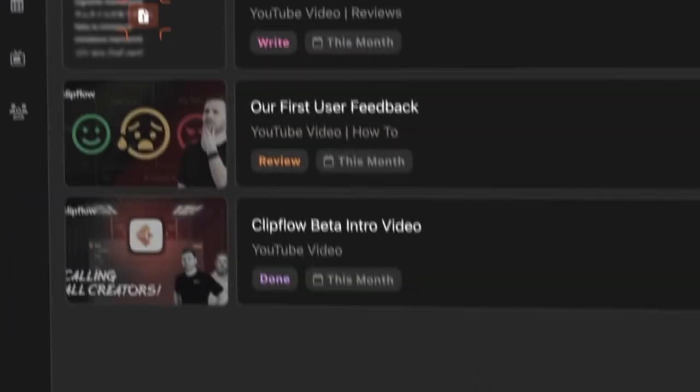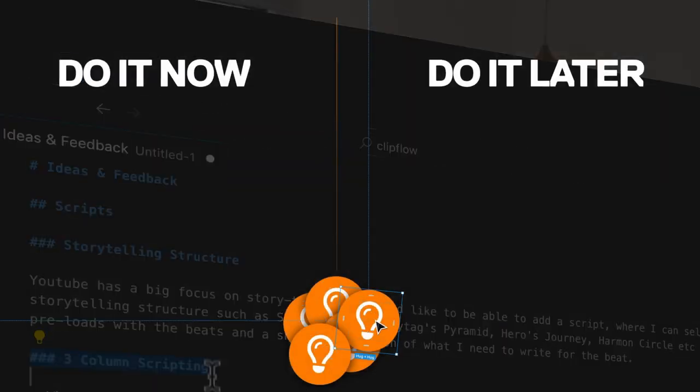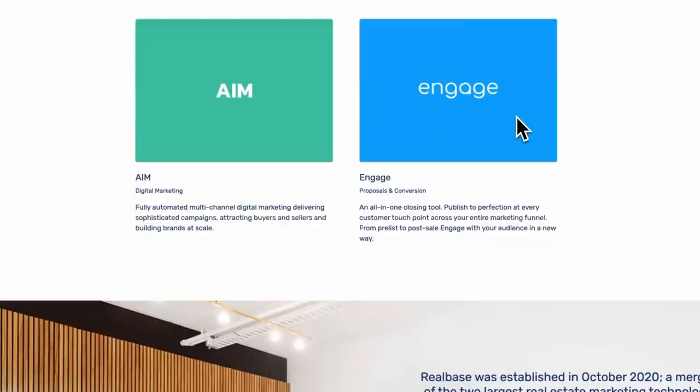When building a software company there's nothing more important than shipping and iterating. Today I'm going to run you through ClipFlow and show you some user feedback we've just received, pick apart what's priority and walk away what's for later. We use the exact same core principles when building our company RealBase, which we sold two years ago for a crispy 180. So let's jump in.